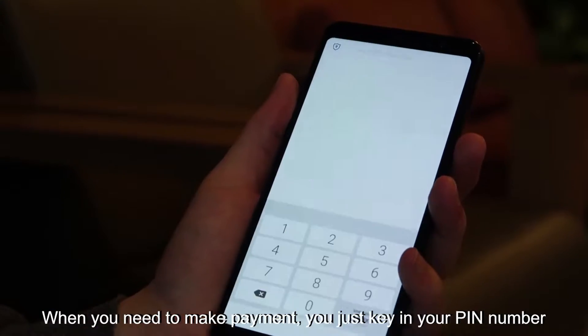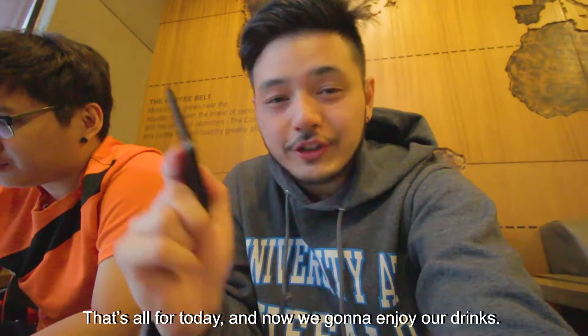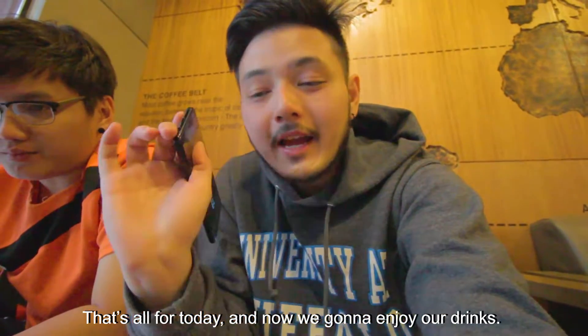When you need to make a payment, you just key in your PIN and tap your phone on the machine, and your payment is done. And that's all for today — now I'm going to enjoy my ice chocolate.